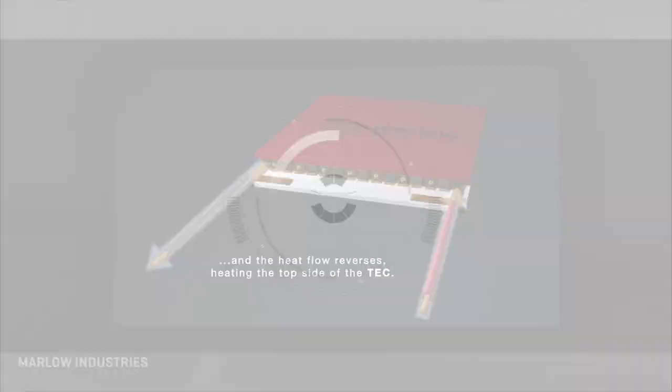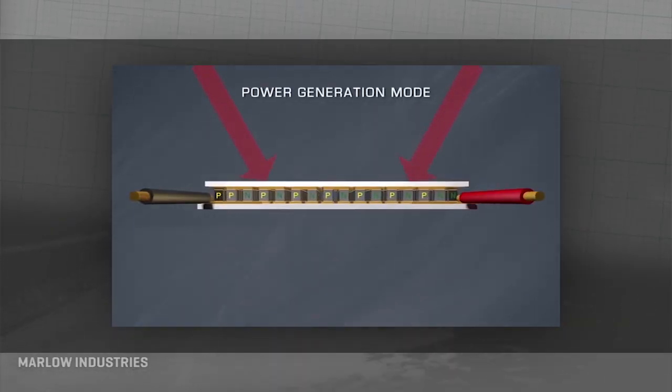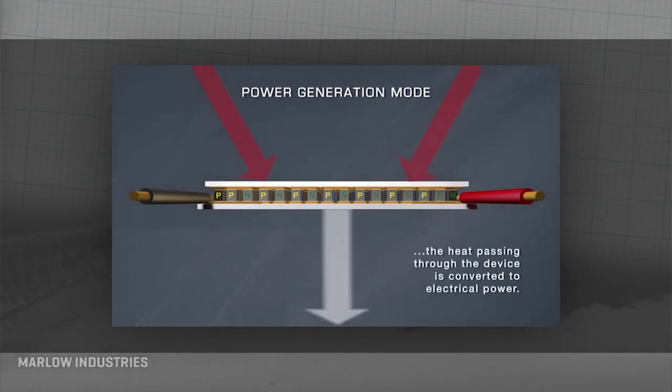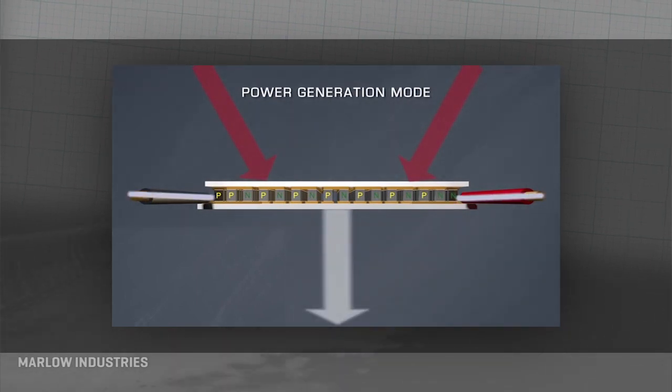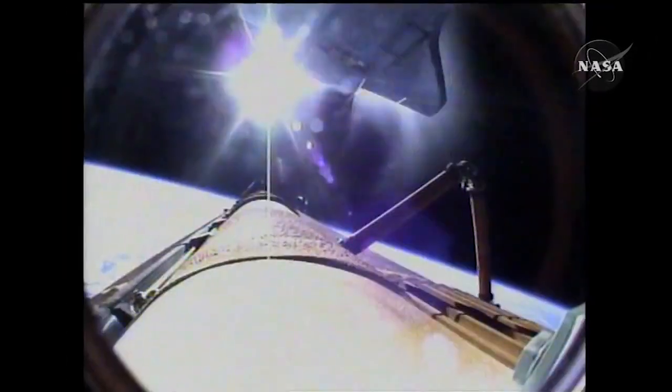Car makers are pursuing two main strategies. The first is around the thermoelectric effect, which occurs when connected materials react differently to heat, creating an electronic differential between them that generates current. Spacecraft have long used this to generate electricity from the sun's rays.